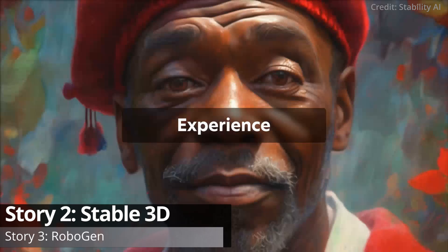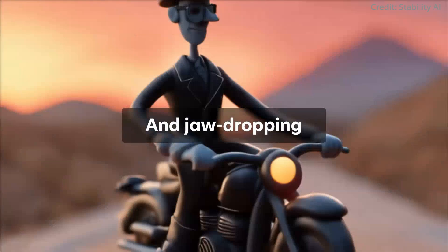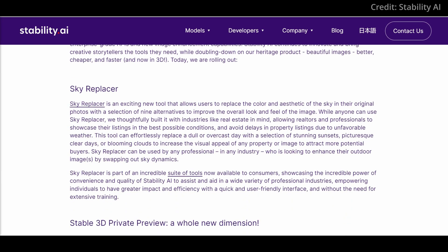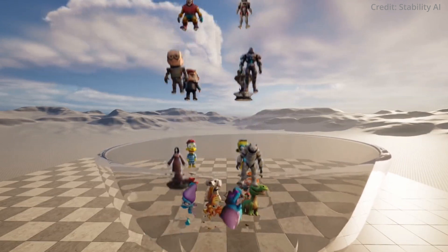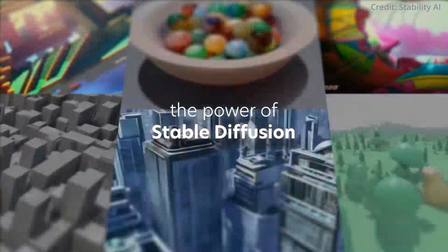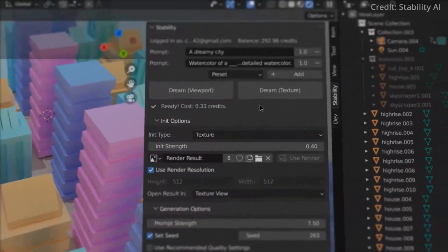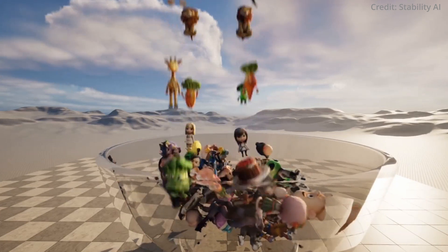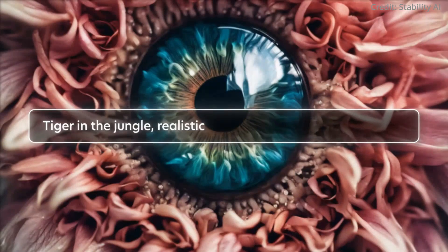Stability AI has just unveiled a groundbreaking AI tool to transform the 3D content creation landscape with its latest offering, Stable 3D. This new tool promises to transform the arduous process of 3D modeling into a breeze for graphic designers, digital artists, game developers, and casual users alike. Stable 3D leverages an automated procedure to generate textured 3D objects of concept quality, meaning that what once took hours can now be accomplished in mere minutes. By either selecting an image or typing a text prompt, users can create moderately complex 3D objects.